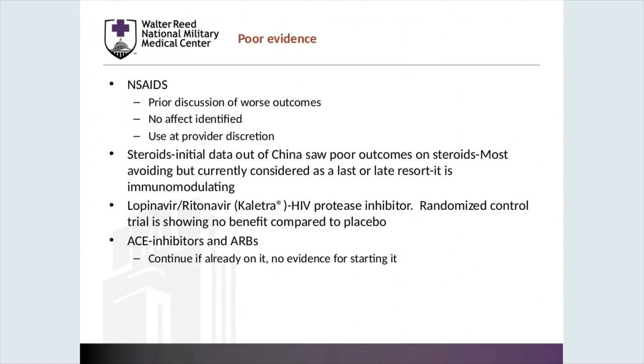Other medications discussed in the literature include NSAIDs — there is not a lot of data arguing for or against their use and they should be used at the provider's discretion. Steroids also have mixed data for their efficacy, and most providers are avoiding use of these immune-modulating therapies. HIV protease inhibitors did not show any benefit in a randomized trial published out of China recently. ACE inhibitors and ARBs have been discussed as a modulating therapy to disrupt the pathway of viral virulence in terms of angiotensin-converting receptors. Current guidance is to continue these if already on them and not contraindicated for management of their sepsis syndrome; however, there is no evidence for starting them during the illness itself.